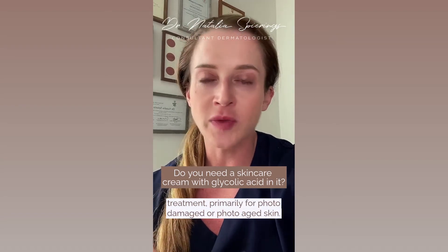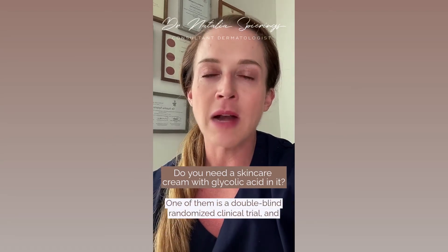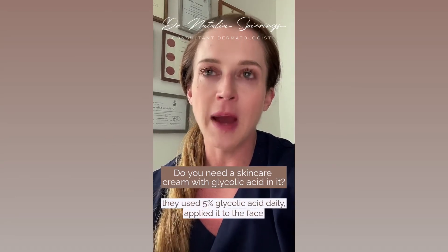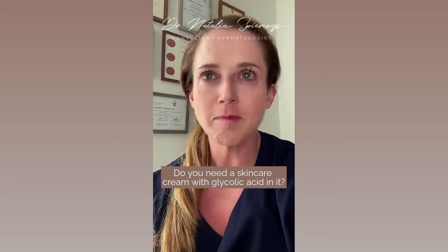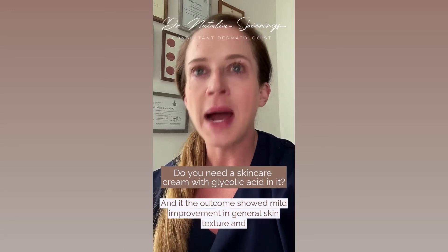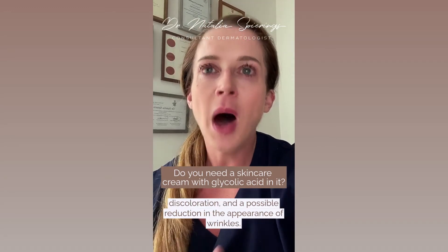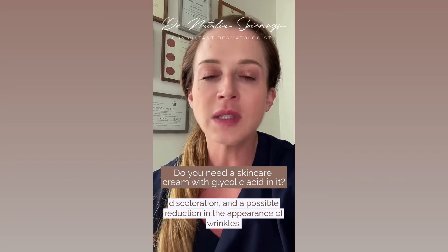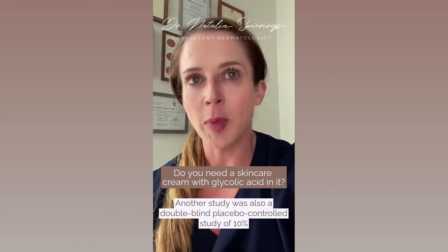It's used primarily for photo-damaged or photo-aged skin. One study is a double-blind randomized clinical trial where they used five percent glycolic acid applied daily to the face and neck for three months. The outcome showed mild improvement in general skin texture and discoloration and a possible reduction in the appearance of wrinkles, but that did not achieve statistical significance.